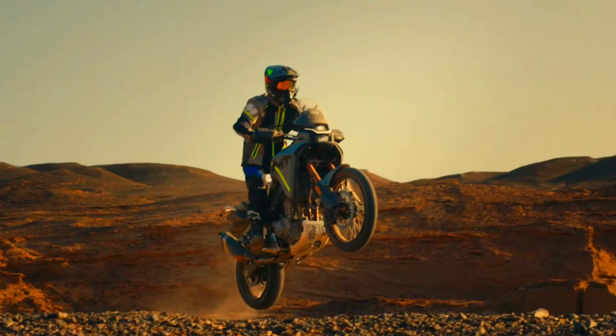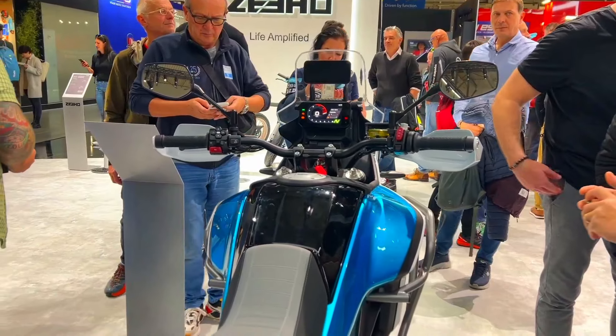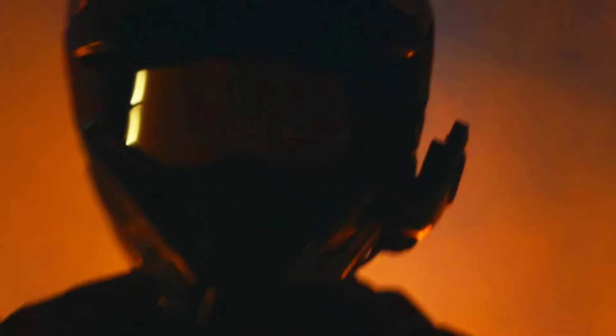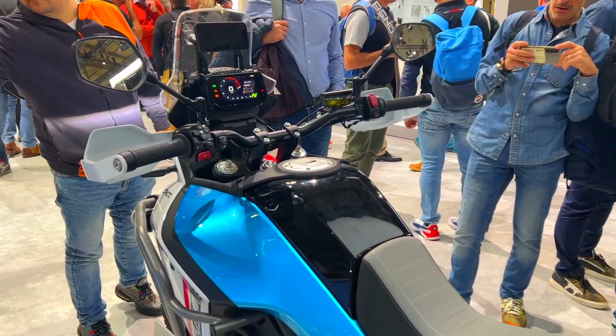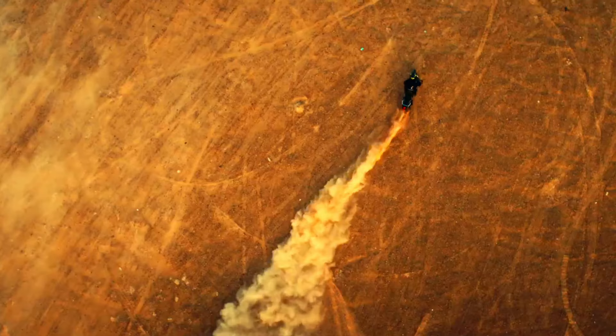Features and design: the 2024 CF Moto 450 MT is a budget-conscious adventure bike, so it doesn't boast all the bells and whistles of some pricier options. However, it does come with essential features like a comfortable riding position and a manageable weight, making it ideal for exploring and conquering various terrains.